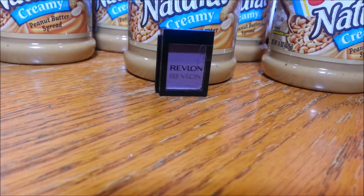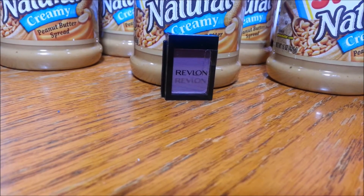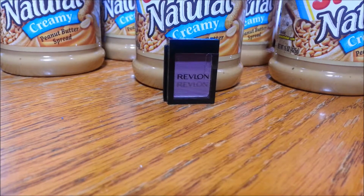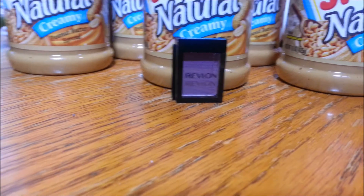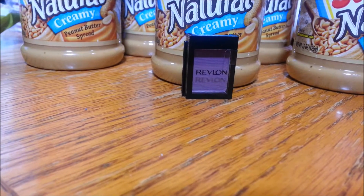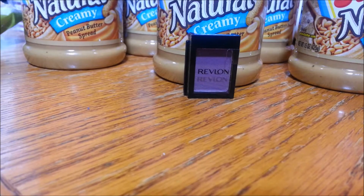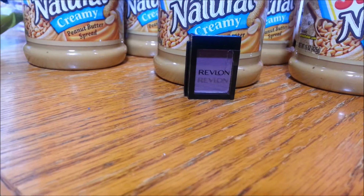Then over here to this Revlon eyeshadow. These are normal price $3.29, but in today's Smart Source insert — I believe it was the 11/8 — there is a $3 off one Revlon eye product. That makes it $0.29 for this eyeshadow. It's a very pretty matte — it looks purple but it's actually a cranberry color, which is very nice. So $0.29 for an eyeshadow.